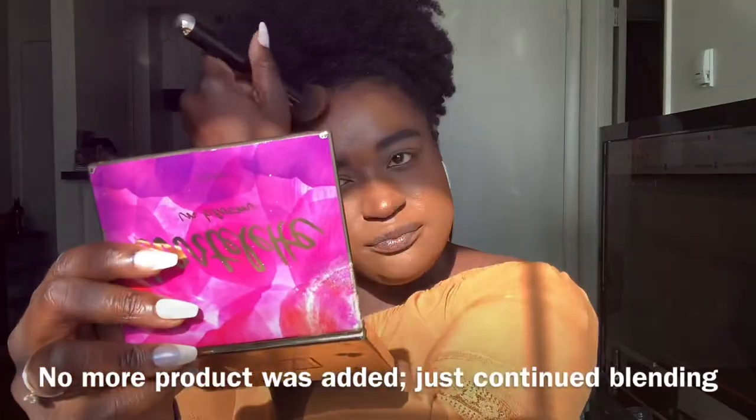The box does say less is more, and this is a foundation concentrate. It's blending really well.